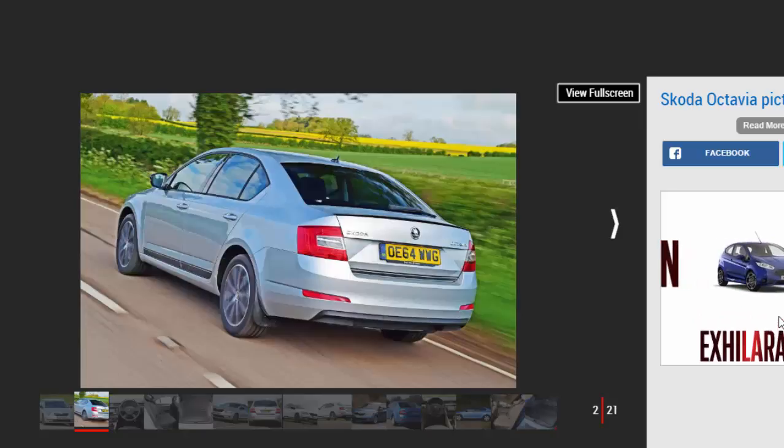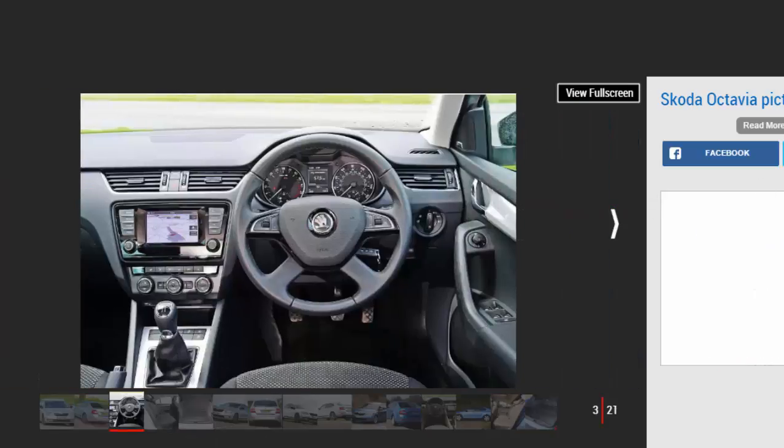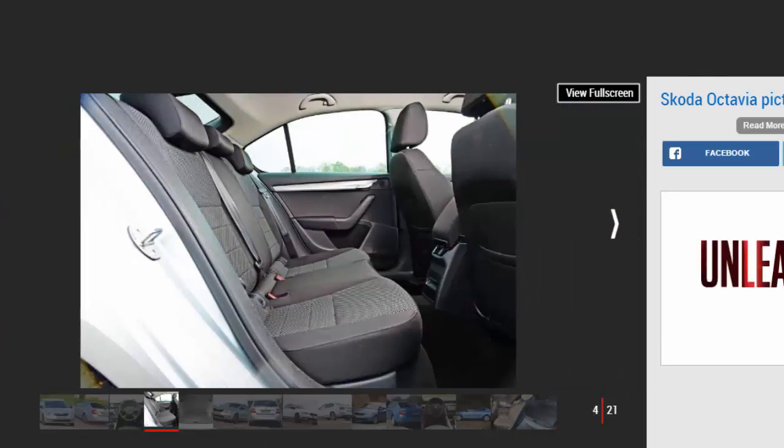The Skoda Octavia Estate won the Auto Express Best Estate Car of 2013 award as a result of its attractive price, spacious interior, and understated looks. Talking of looks, you wouldn't call the latest Octavia racy, unless you're lucky enough to be in the market for a hot VRS version.